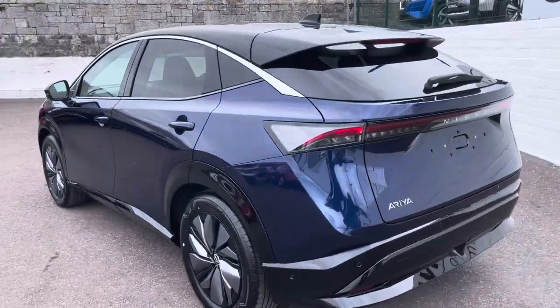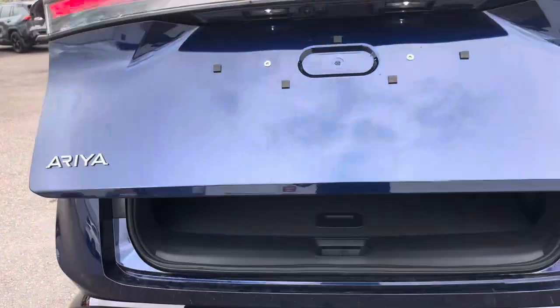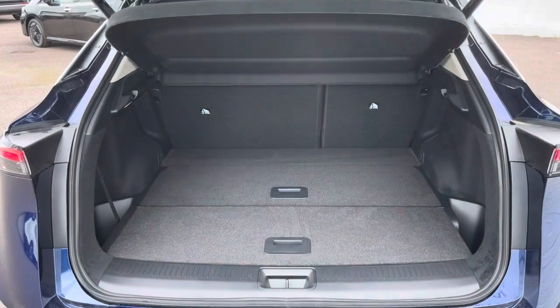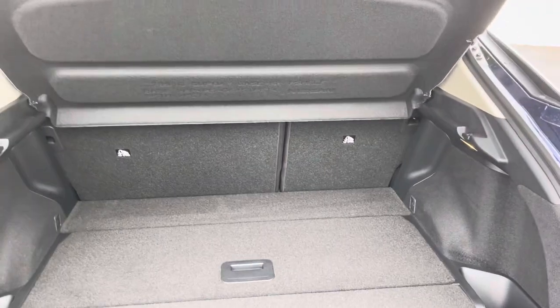You have a hands-free tailgate which I'm just going to show you now. And you have a huge boot with a flat floor, so if you're putting stuff in and out it's less stressful on your back and you have great space as a result.